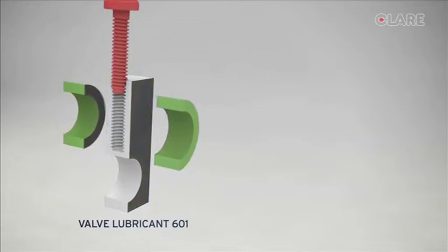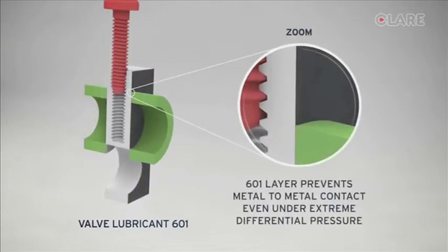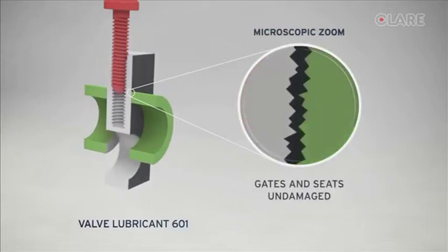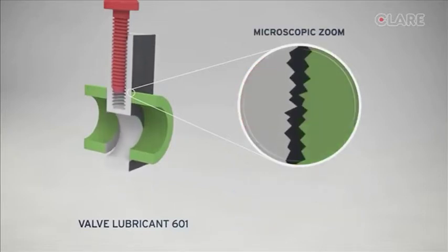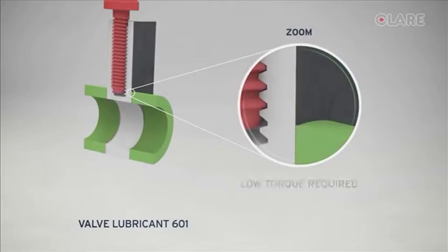601 can also be deployed under corrective maintenance and, by virtue of its enhanced sealing qualities, has an impressive track record of assisting field operators to regain valve sealing integrity in 65 to 75% of cases.